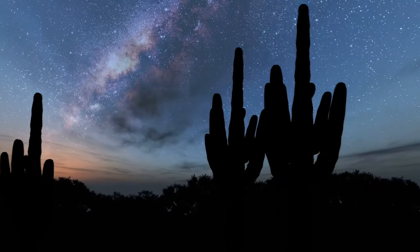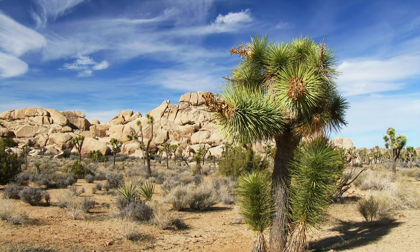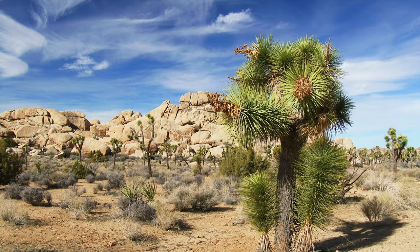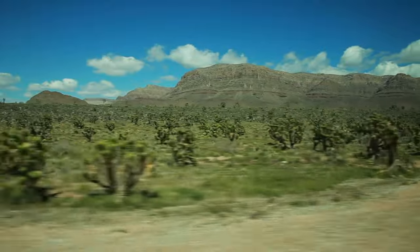With this extreme weather, you may wonder if any life exists out in these endless plains. In fact, the Mojave Desert is home to over 700 species of animals and over 2,000 species of plants.